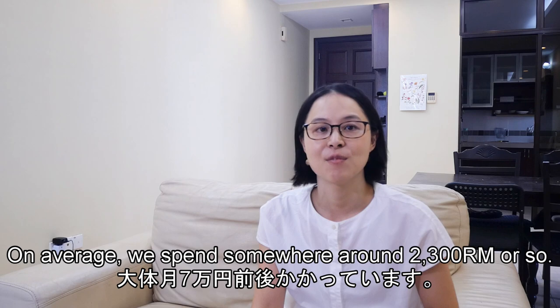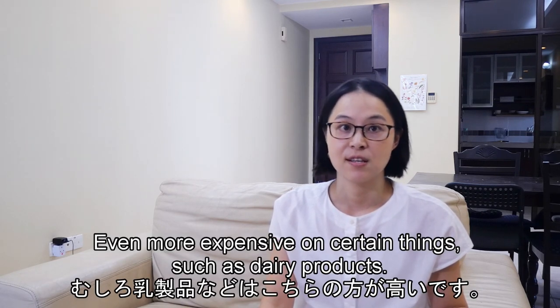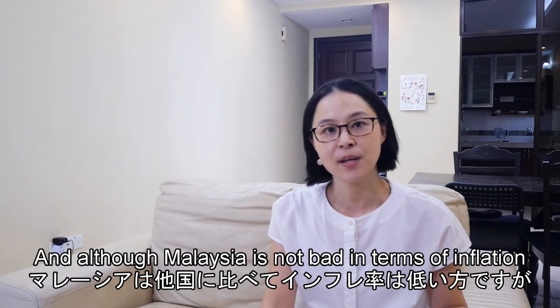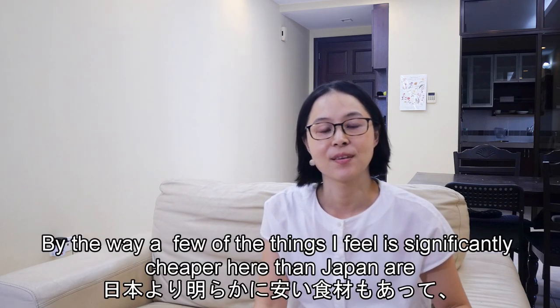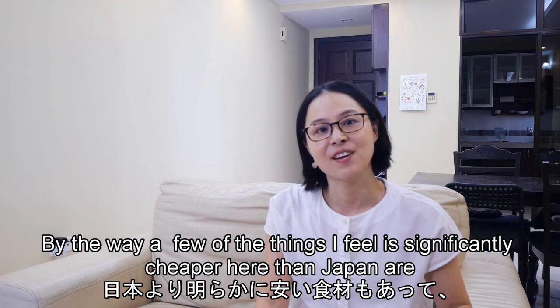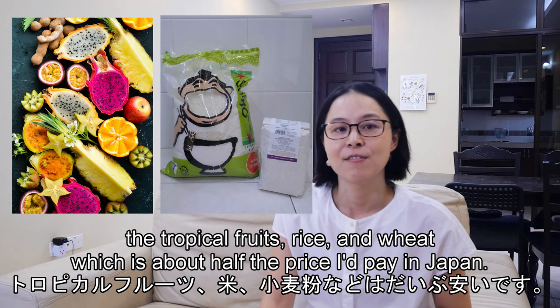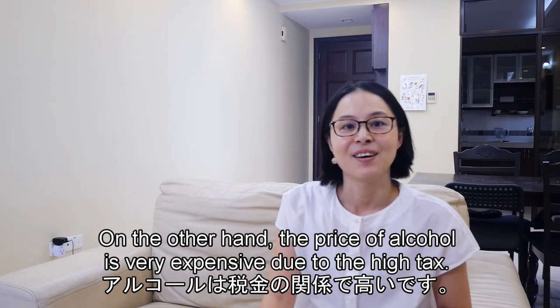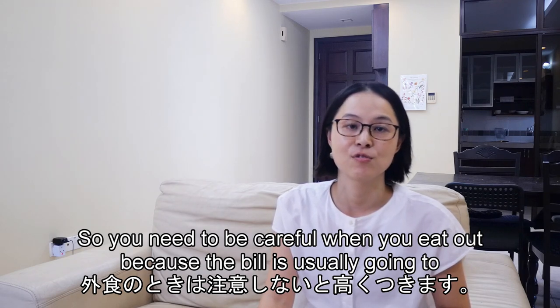On average we spend somewhere around 2,300 ringgit on food. I often buy Japanese groceries, which increases our food budget a little bit. Prices on food are almost the same here as in Japan, and even more expensive on certain things such as dairy products. Although Malaysia is not bad in terms of inflation compared to other countries, people around me do say that prices are going steadily up. A few things that are significantly cheaper here than in Japan are tropical fruits and wheat, which are about half the price. On the other hand, the price of alcohol is very expensive due to high taxes, so be careful when eating out because the bill will spike up if you drink.